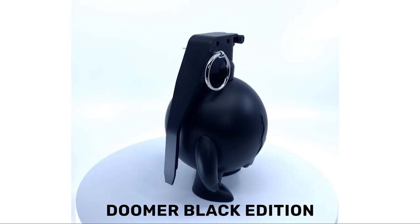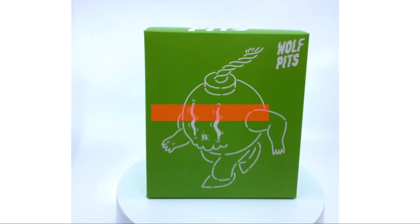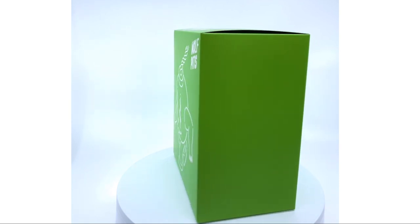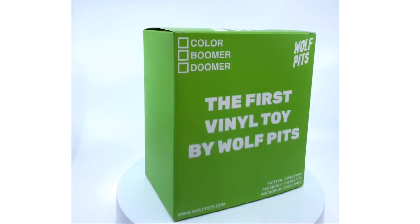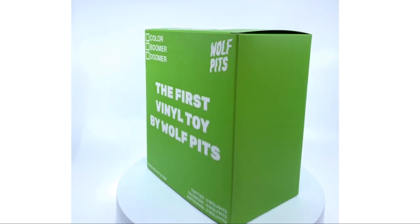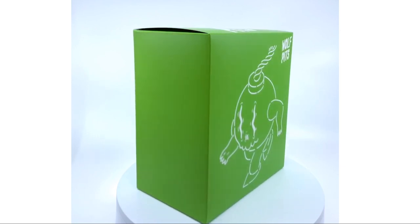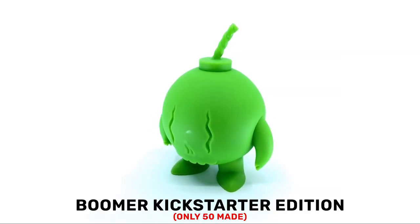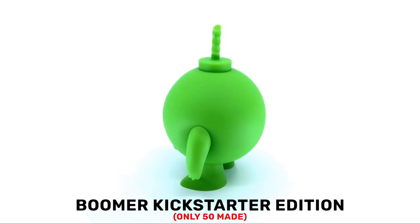That's going to do it for this video. As always, thank you guys for watching. Make sure to like, comment, and subscribe. Let me know — out of all the colorways between Boomer and Doomer, what's your favorite? The Kickstarter colorway for both Boomer and Doomer has been really popular, mainly because it's a super bright green, and it's definitely my favorite. I like Boomer more than Doomer — the grenade top is cool, and I designed it to have a lot of cool materials with injection molding, vinyl, and metal pins. But Boomer's just cute. Doomer's super cool too, definitely more of a rugged look. Let me know which one you guys like more in the comments below.